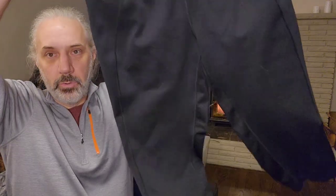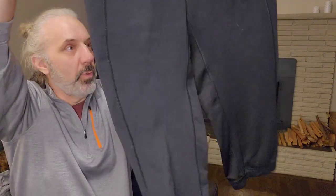Here's a Nike Thermafit stretch workout pants. I think these are three-quarter length.